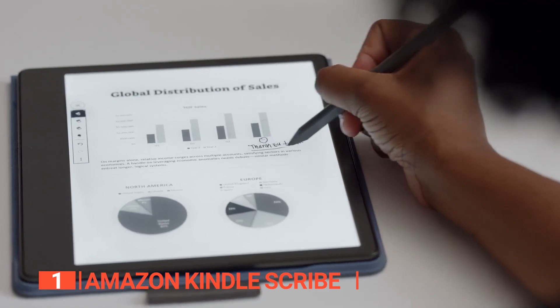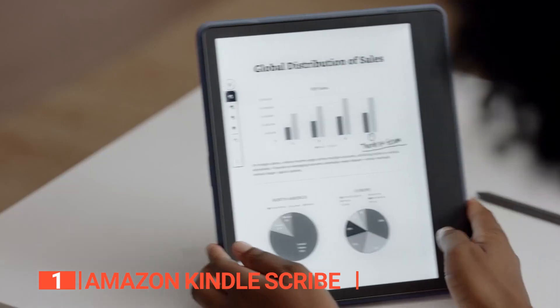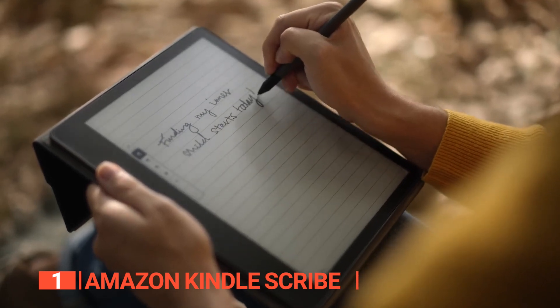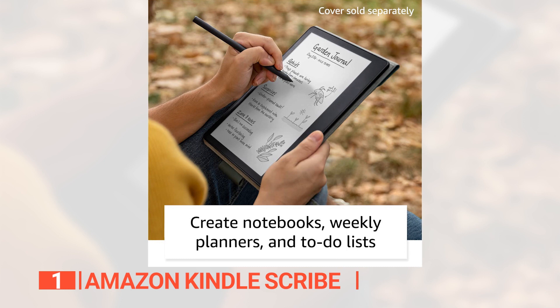And for those times when you need to quickly jot down a note or idea, the Kindle Scribe has you covered. Simply tap where you want to insert a note on the page and the device will organize all of your sticky notes into a single location, making it easy to browse, navigate, and export all of your end-of-book notes.